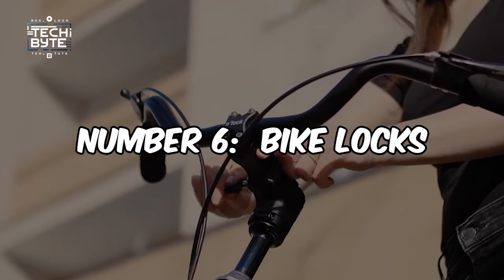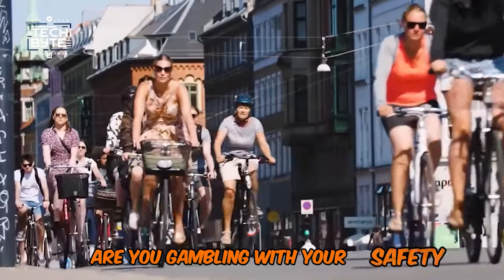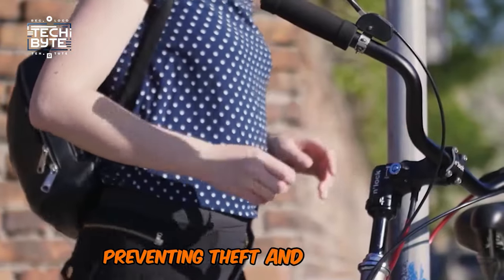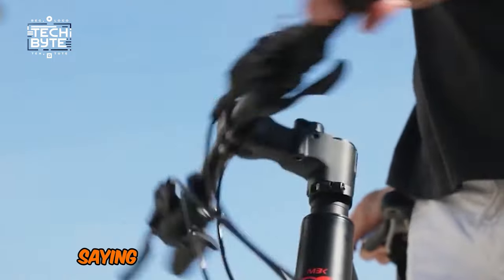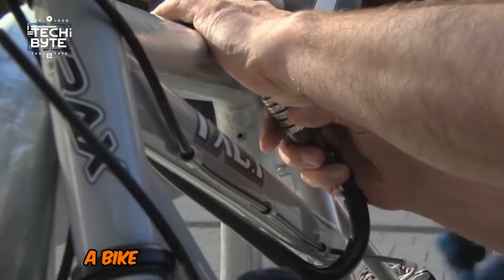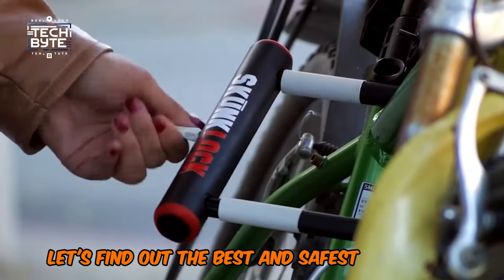Number 6: Bike Locks. Hey commuters and casual riders, are you gambling with your safety by not using a bike lock? A good bike lock is like a guardian for your bike, preventing theft and tampering. It's like a strong arm that wraps around your bike, saying hands off to potential thieves. Whether you're locking up outside a coffee shop or at a bike rack, a bike lock is your bike's best friend. Let's find out the best and safest bike locks.